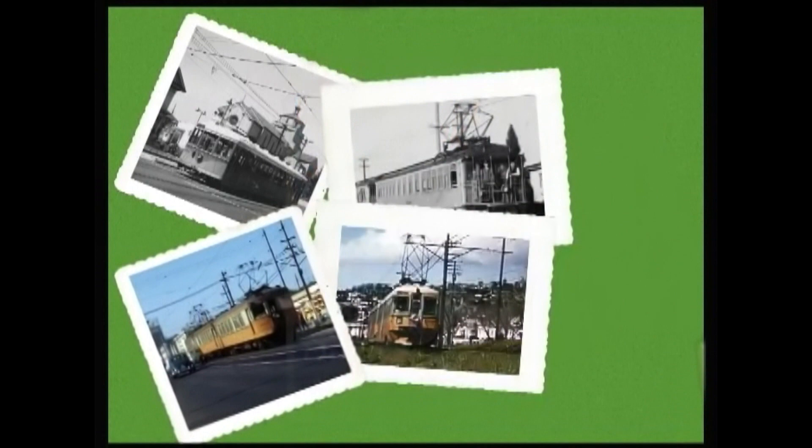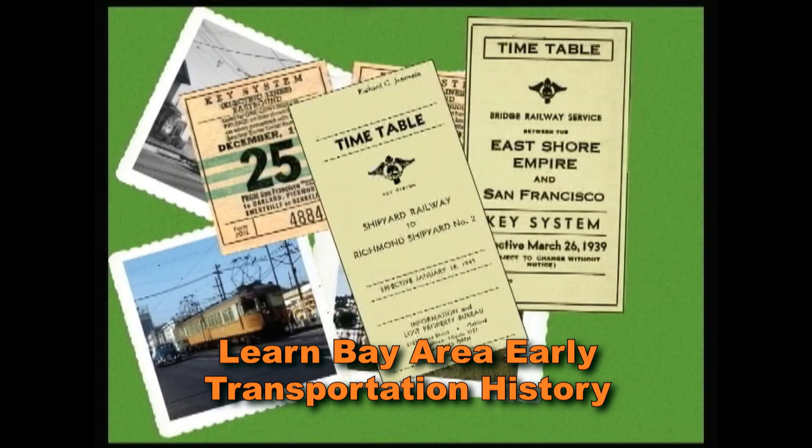Watch this preview of our two DVDs that detail the wonderful history of a great Bay Area system that was swept away by 1958.